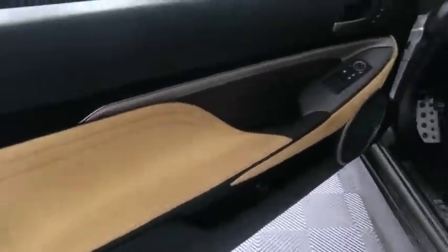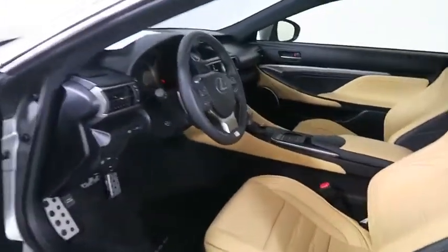Auto dimming rear view mirror, keyless start, cruise control, universal garage door opener, and climate control.